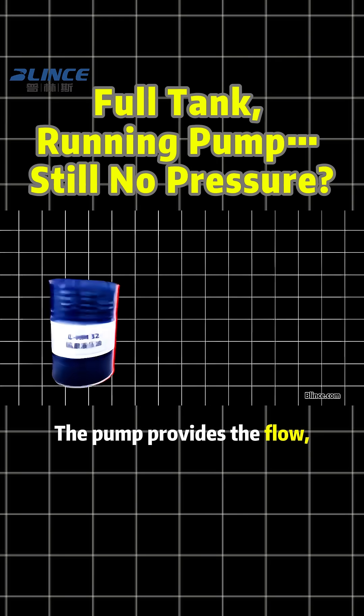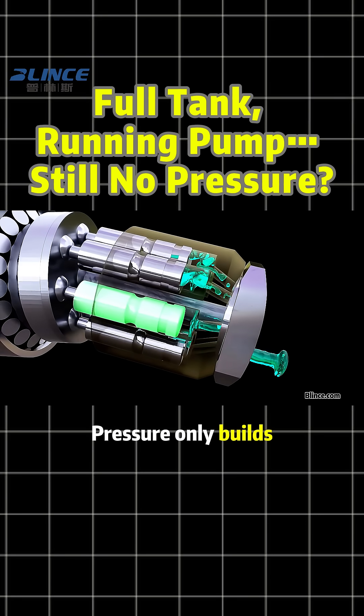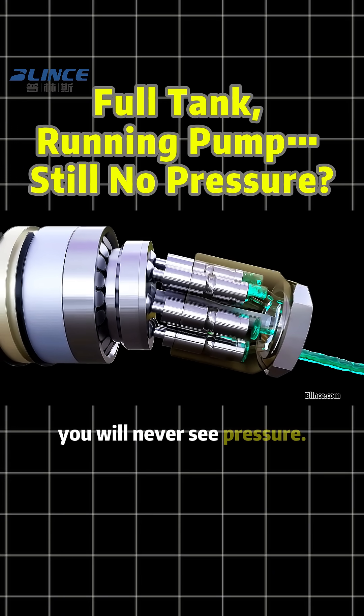The pump provides the flow, but oil alone does not create pressure. Pressure only builds when the oil is forced to meet resistance. If the oil keeps returning freely to the tank, you will never see pressure.